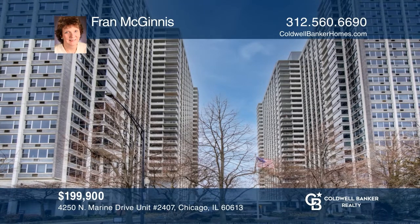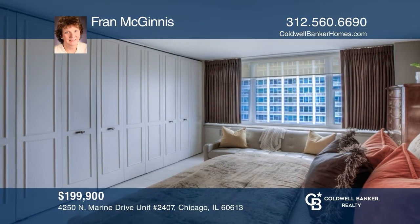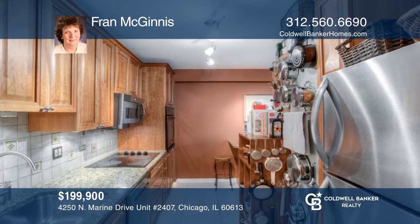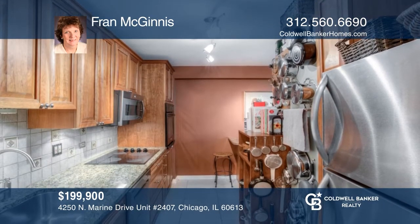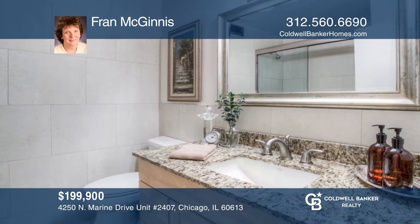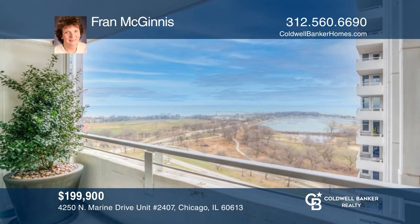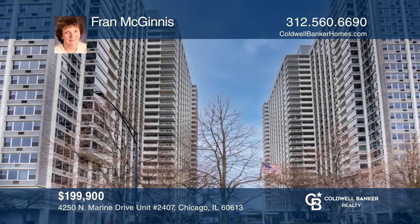On the 24th floor is this one-bedroom with a balcony. This stunning unit has stone floors throughout. An updated kitchen includes a pantry. The upgraded bath has floor-to-ceiling stone tile walls. There are upgraded window treatments and closet doors. Enjoy the balcony view of Montrose Harbor, Waveland Golf Course, and Lincoln Park. Don't miss your chance — plan a tour with Fran McGinnis today.